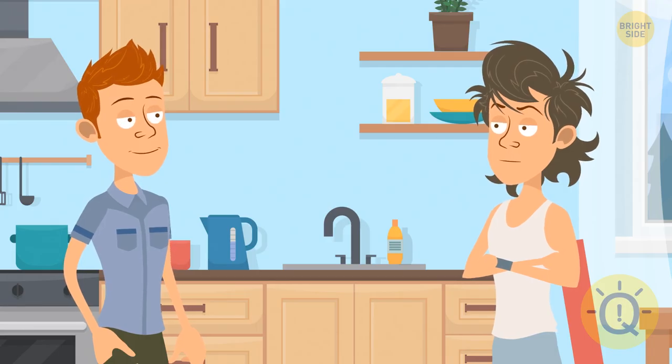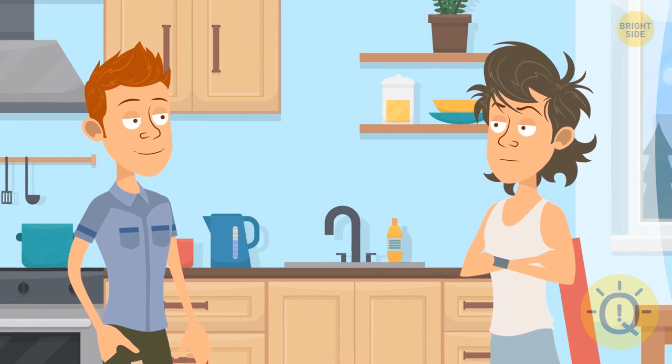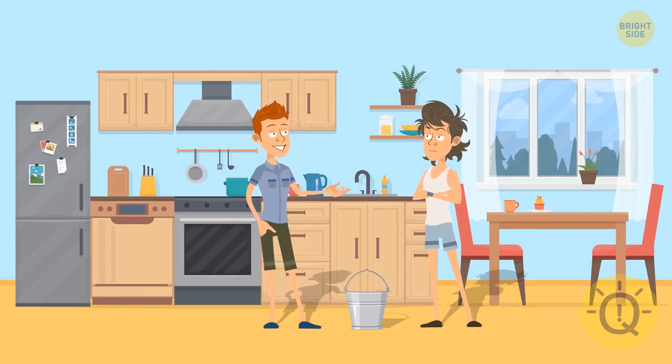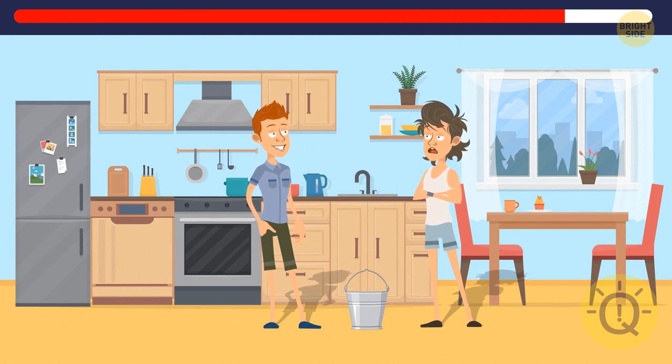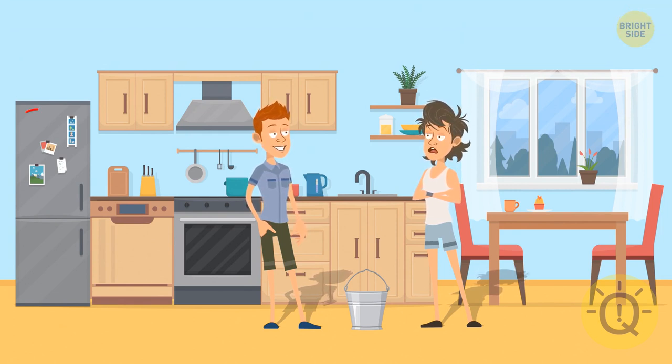Things are getting trickier and trickier — your new task is to find three missing objects. These guys can't decide who has to clean up today. The note on the fridge is missing, the bucket no longer casts a shadow, and the dishwashing liquid is gone.